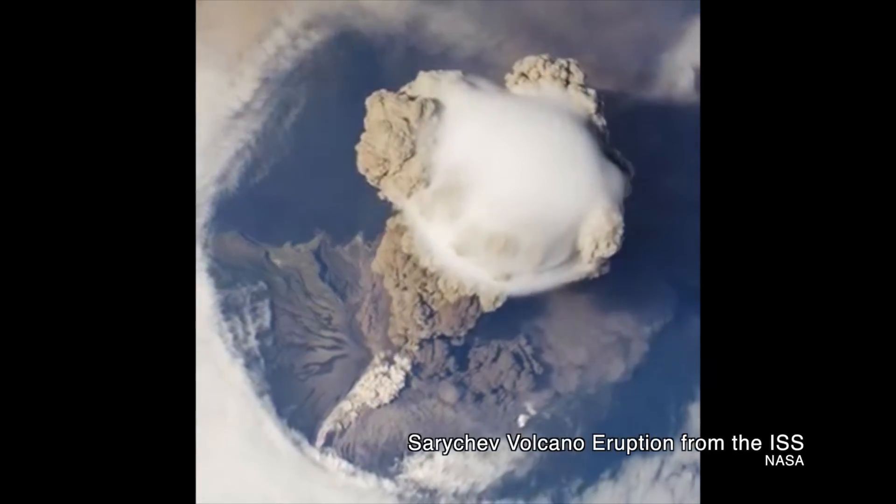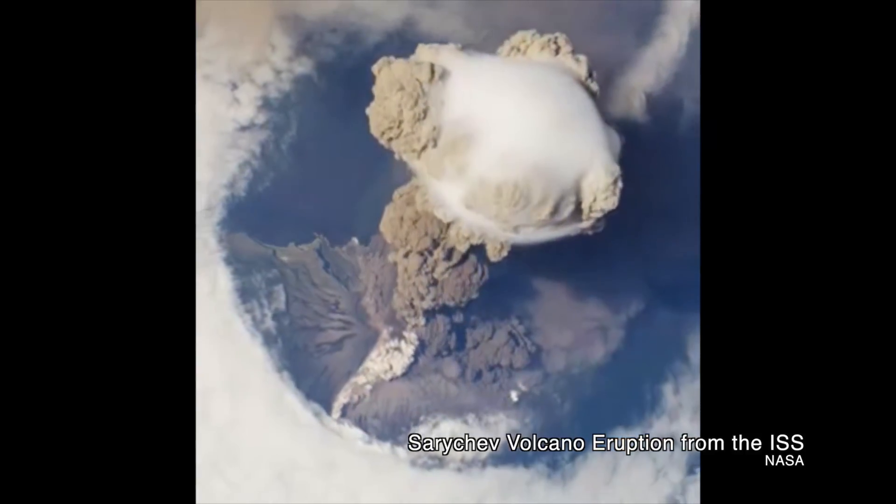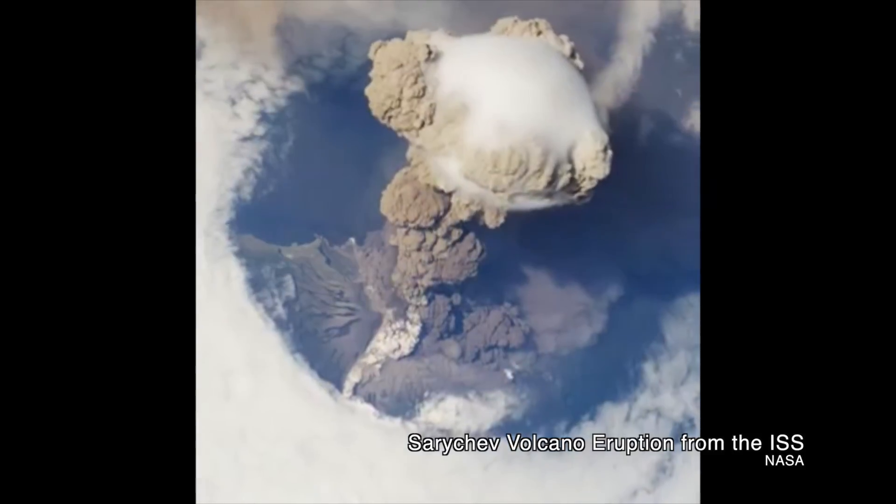From New Horizons' vantage point, these features look just like volcanoes do on Earth when seen from orbit. But if they are cryovolcanoes, they're doing something a little bit different. On Earth, volcanoes spew hot lava, volcanic ash, and gases from a subsurface magma chamber, coating the surrounding land with a scorching layer of magma that eventually cools.